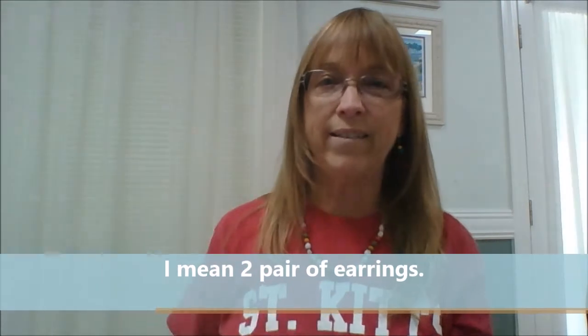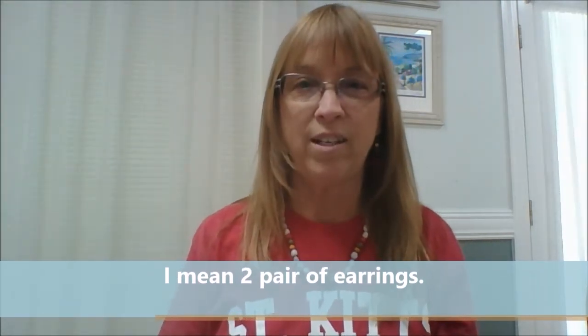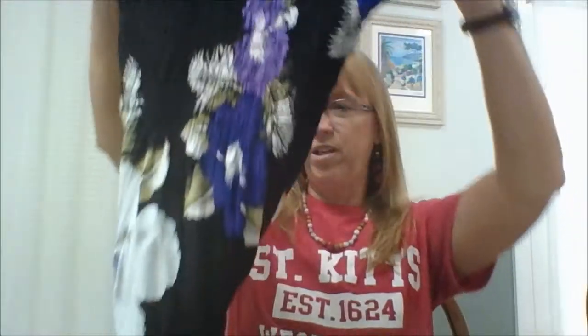The last thing I got — this was on my list besides getting a t-shirt at St. Kitts: on this cruise I wanted to get a dress. So I got this really pretty purple dress. It's coming off blue on the video but it's actually really bright purple and white with a black background. I wore it to church the other day and got a lot of compliments.